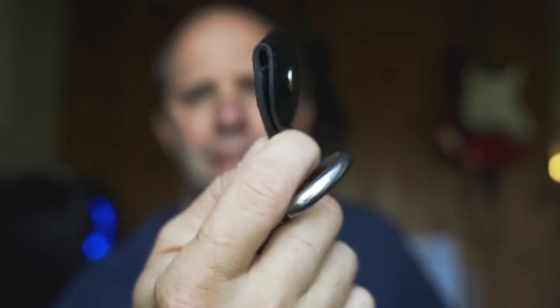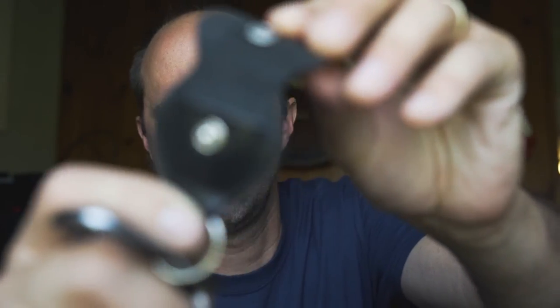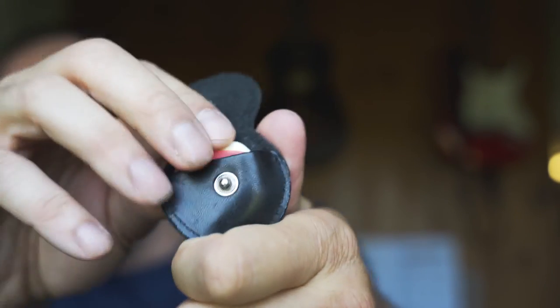This thing here is basically just a little pouch that opens up and holds your guitar picks. I usually find myself putting whatever guitar picks I find around the house in it, and I just stuff them in there.